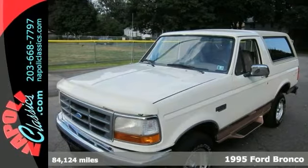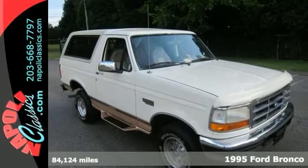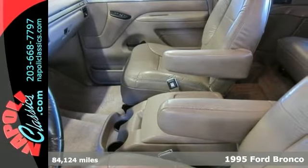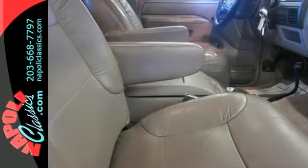Here's a 1995 Ford Bronco Eddie Bauer. This 4x4 is loaded with options including a 5-liter V8 engine, all power features, 4-wheel drive and air conditioning.